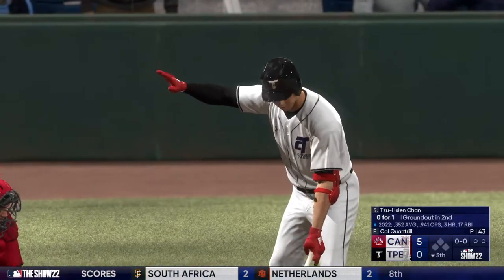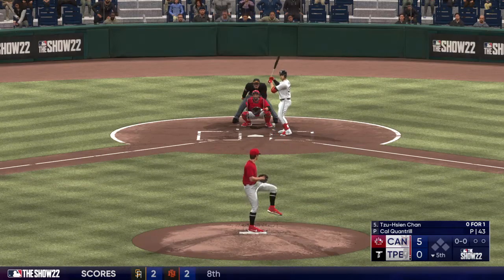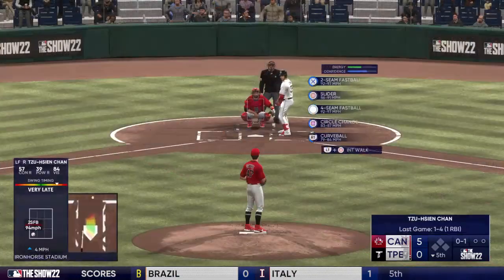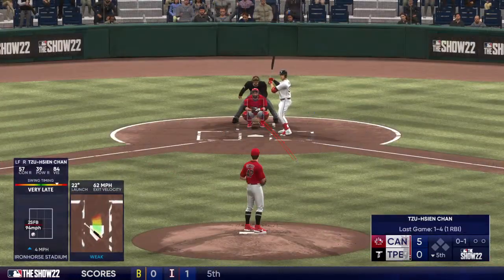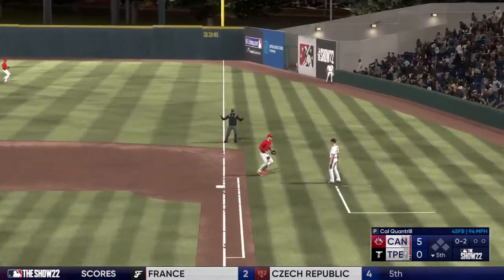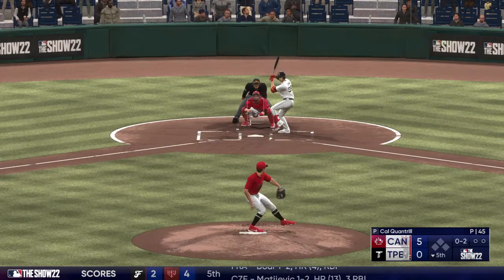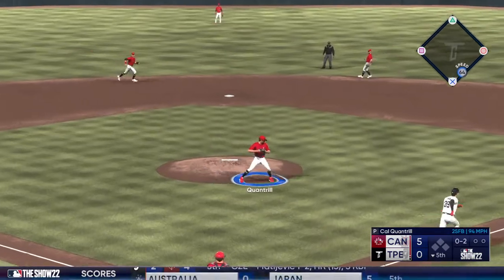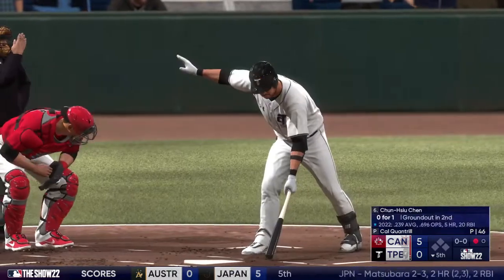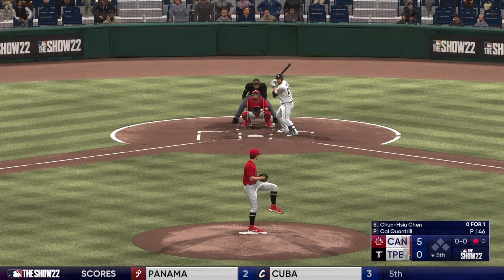We head to the bottom of the fifth — left fielder Chang leading off. First offering fouled off. On the ground right side, he picks it up in foul territory. The pitch — that chance handled, sent to first. The leadoff set down in the home half of the fifth. Good arm-side run and sink on that pitch got inside on him and got him to bounce into that out.